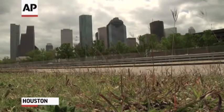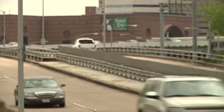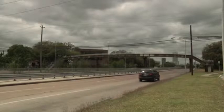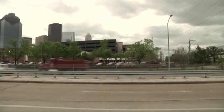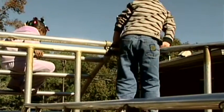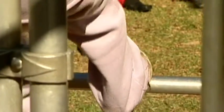All those cars, trucks and buses streaming through the streets of Houston have an unintended consequence: pollution. In fact, Houston has some of the highest ozone levels in the country. It's more than an academic concern — one in ten people in the Houston area has asthma, and being outside could be downright dangerous for their health.